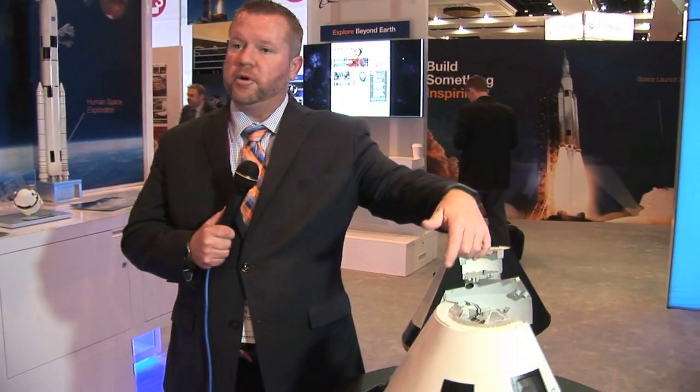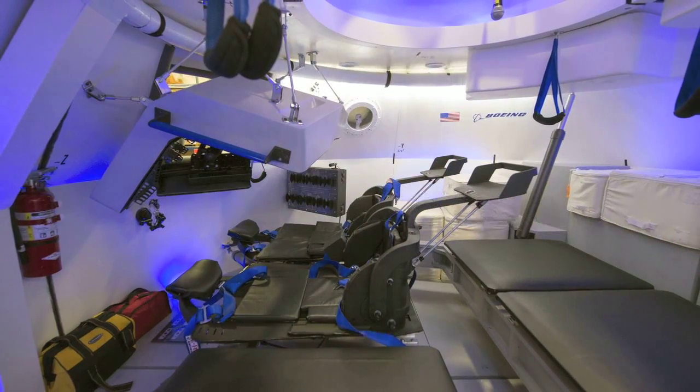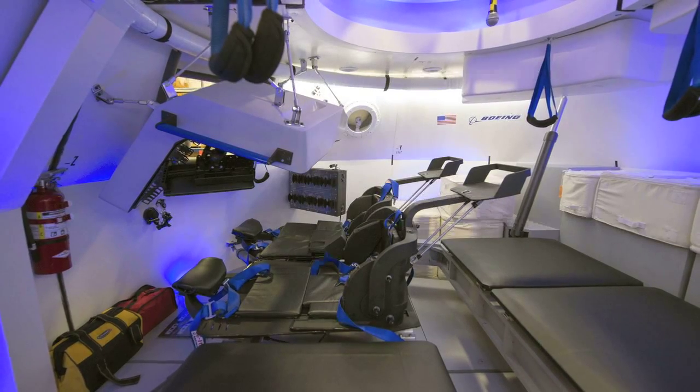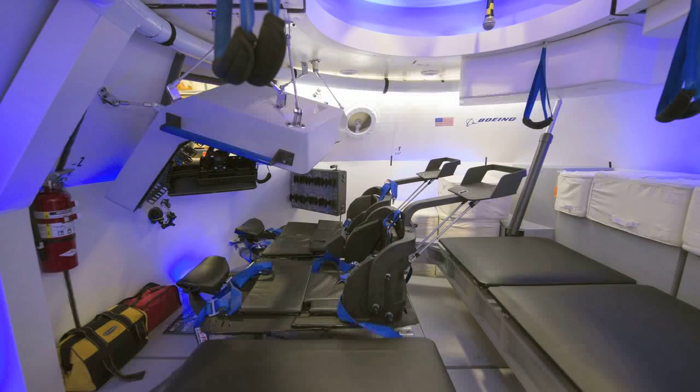One of the benefits of working at Boeing is we're a large company with a commercial, defense, and space side. Inside this capsule we worked with our commercial airplanes division to incorporate what we call the Boeing Sky Interior lighting — LED lighting with blue hues — which helps make the interior of the cabin feel a lot more spacious. It really is a new, modern capsule.